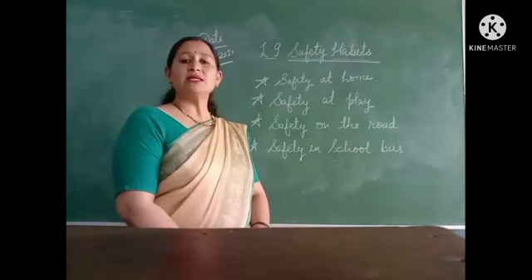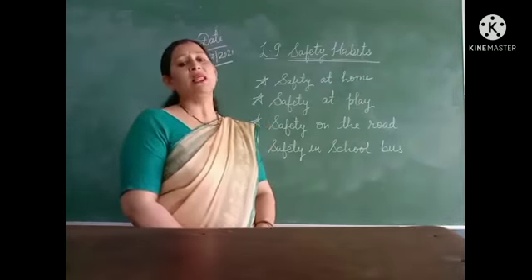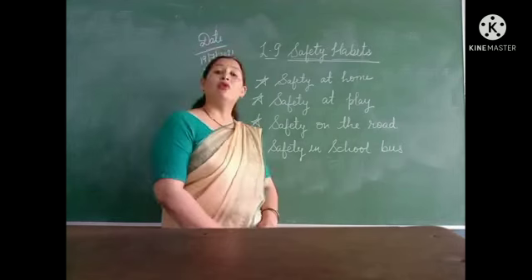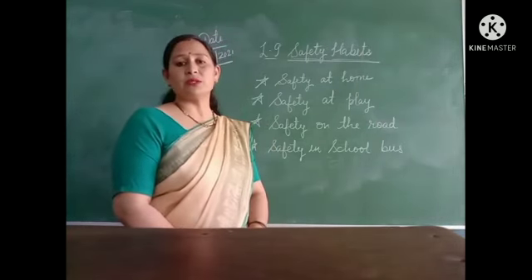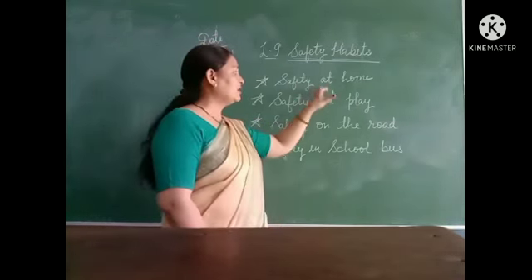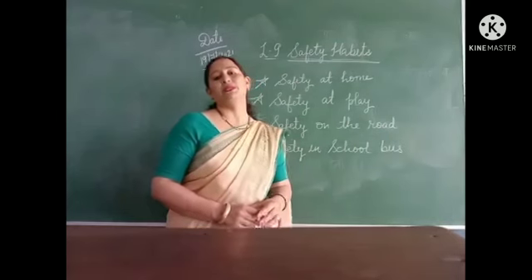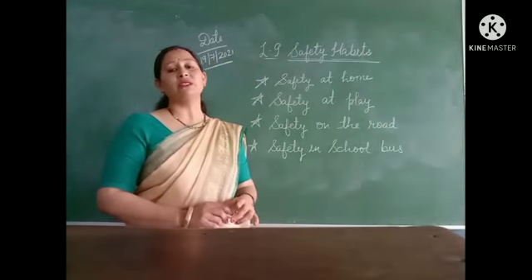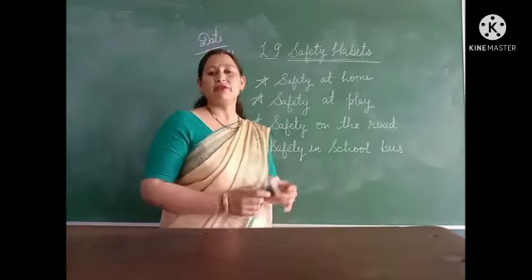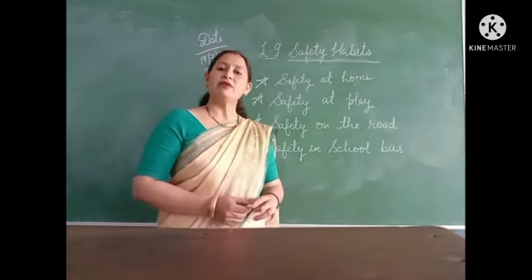So students, what are safety habits? First of all, we must know: safety habits are the rules that should be followed everywhere to keep ourselves safe. Do you follow the safety rules? Safety habits keep us safe everywhere — at our home, at our place, on the road, and in the school. What are the safety rules that should be followed in these places? We are going to learn in this lesson.